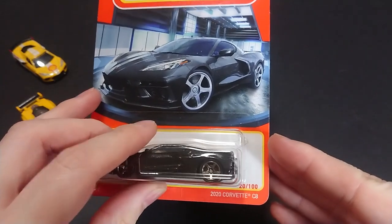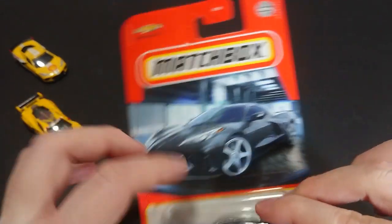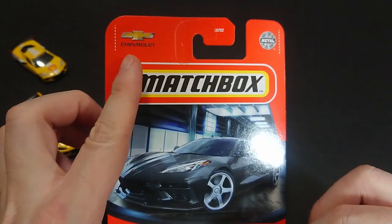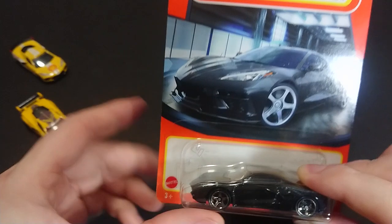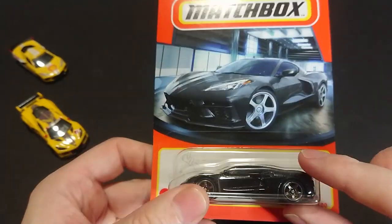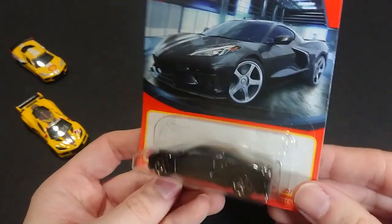Welcome back fans and friends. For this upcoming video we have another Corvette C8 2020 version — the 20 out of 100 Matchbox recent release. We can see all the usual stuff there: Chevrolet, Matchbox, a nice picture of the car, and the Mattel 3-plus. As you know, this has no moving parts except for the wheels.